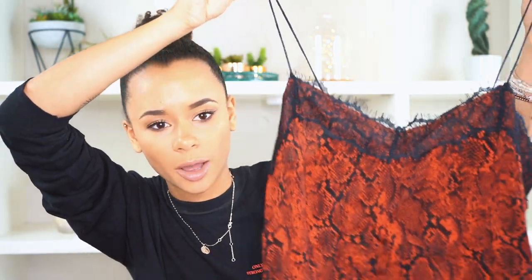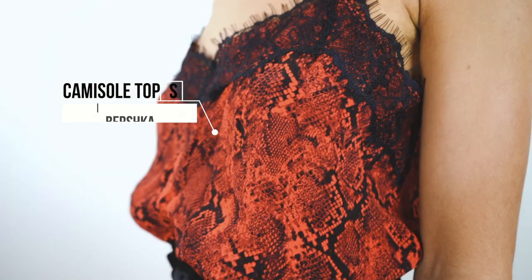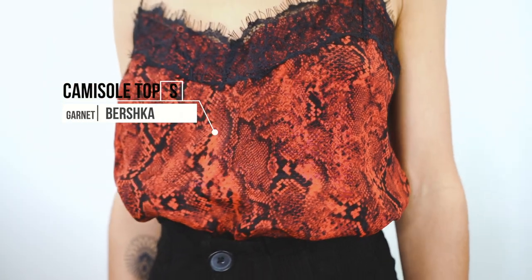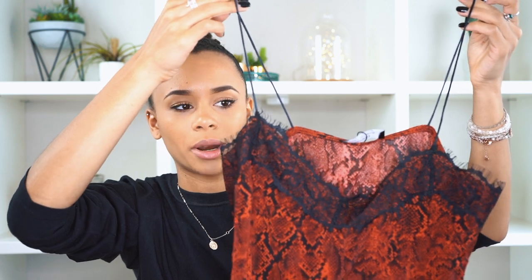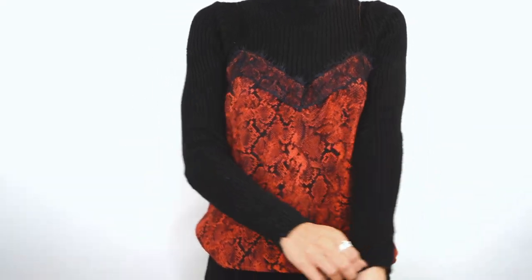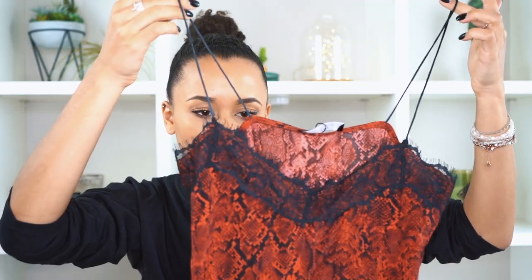It has a snake print and this lace detail in the front. I got it in a size small and I really love this top because it's the kind of top you can wear with a long sleeve underneath, like a black long sleeve, or with nothing at all in the summer with a black jean and some boots — it's like the perfect top. Then I also got two strappy tops, and this is the first one.